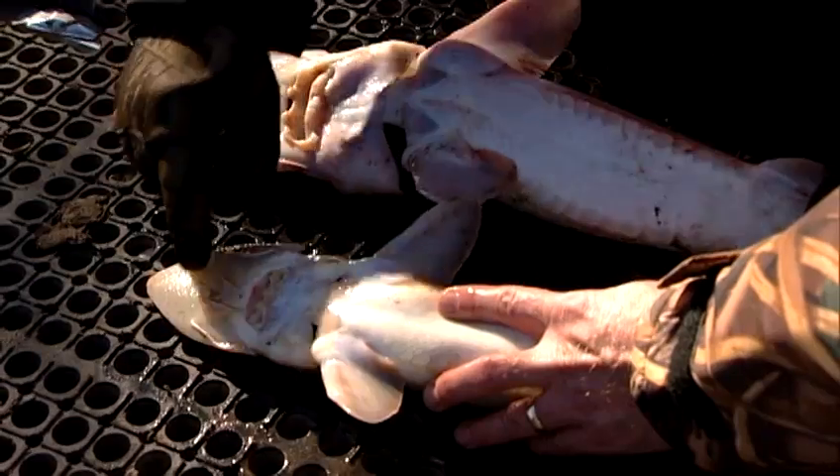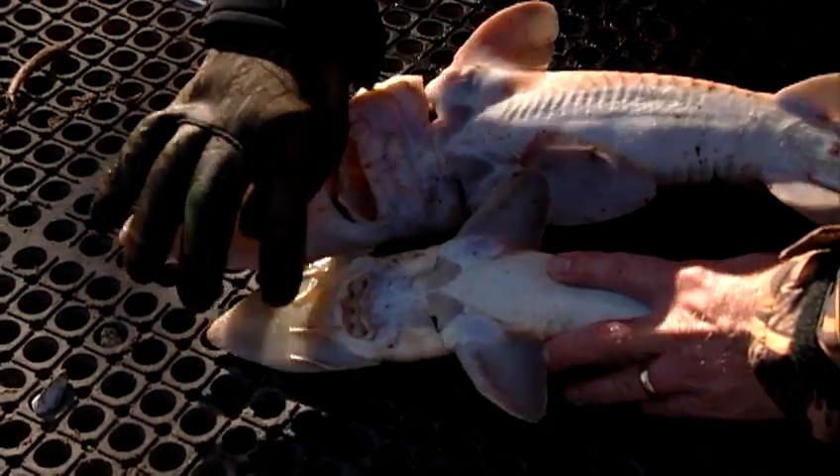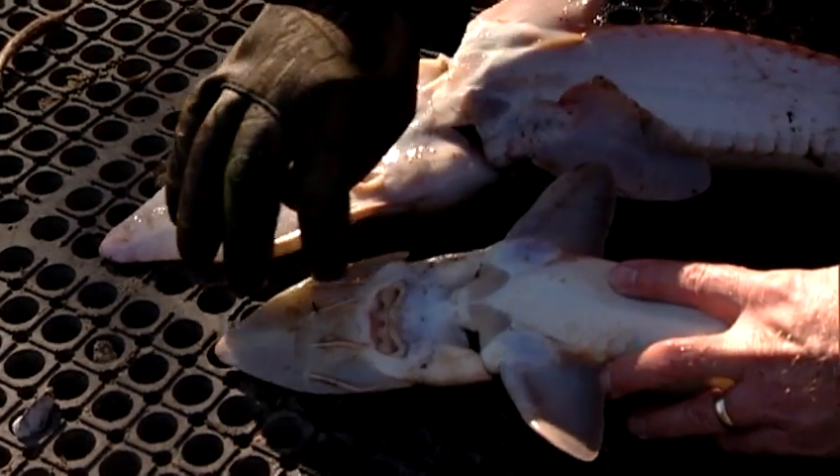On a shovel-nosed sturgeon, the barbels are arranged in a straight line across the snout, and these inner barbels are just as thick and usually just as long as the outer barbels.